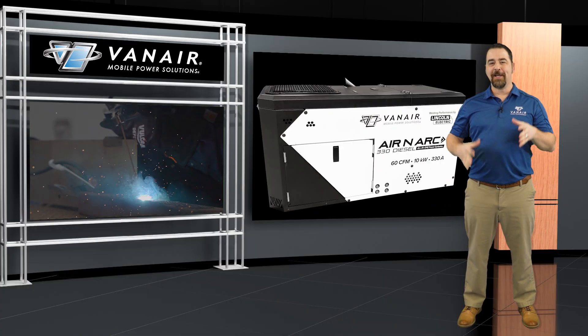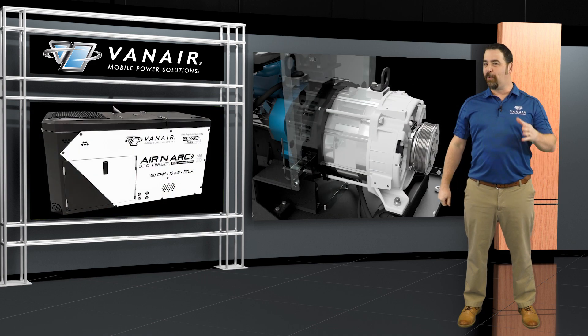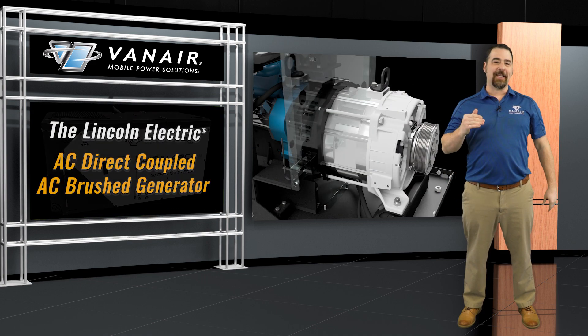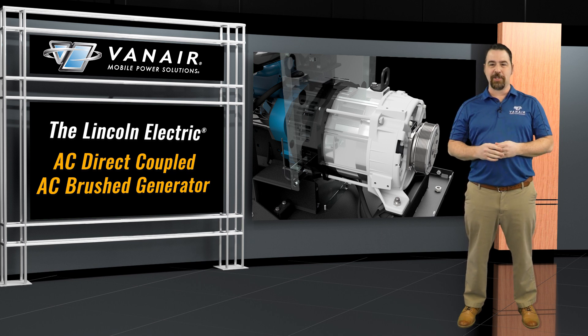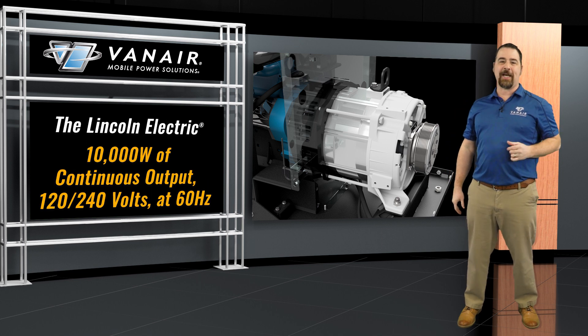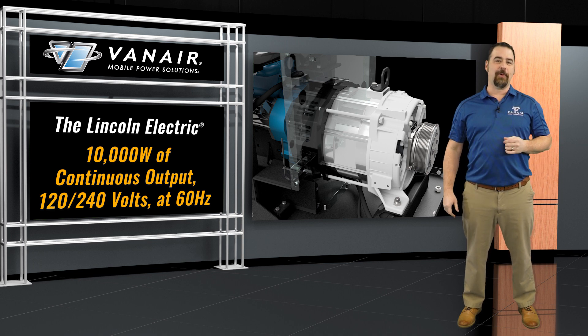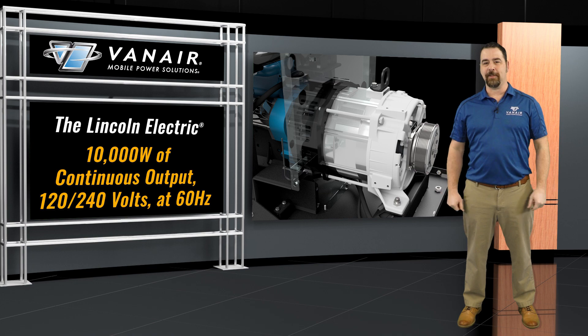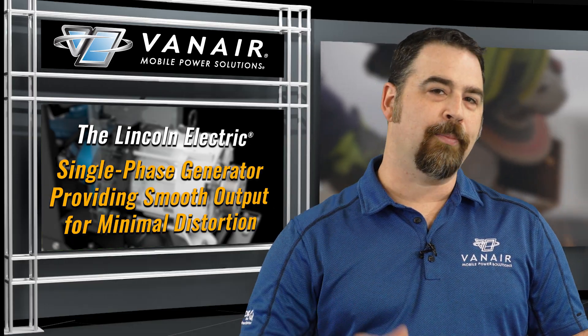It also supports constant voltage welding such as MIG and flux core arc welding at 14 to 40 volts. And to offer this kind of power, you have to have a generator that is rock solid — fortunately, this one is. The Lincoln Electric AC is a direct-coupled AC brush generator offering 10,000 watts of continuous output with 120/240 volts at 60 Hertz. It's a single-phase generator providing smooth output for minimal distortion.